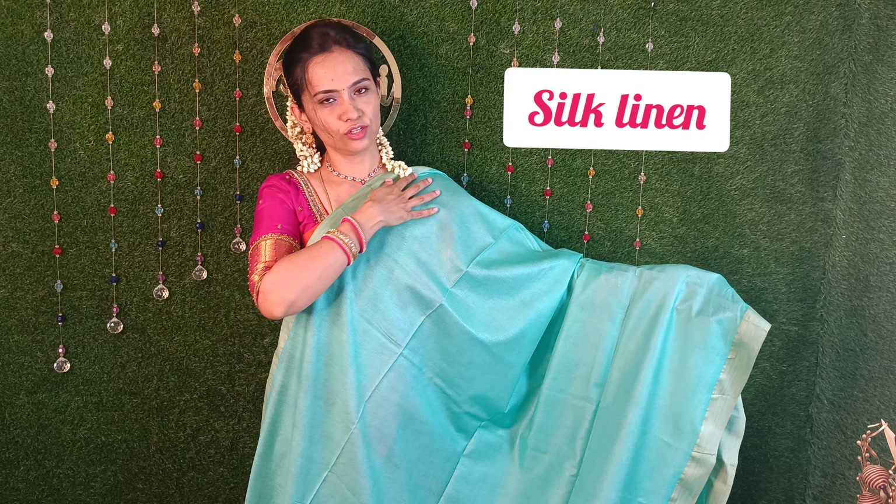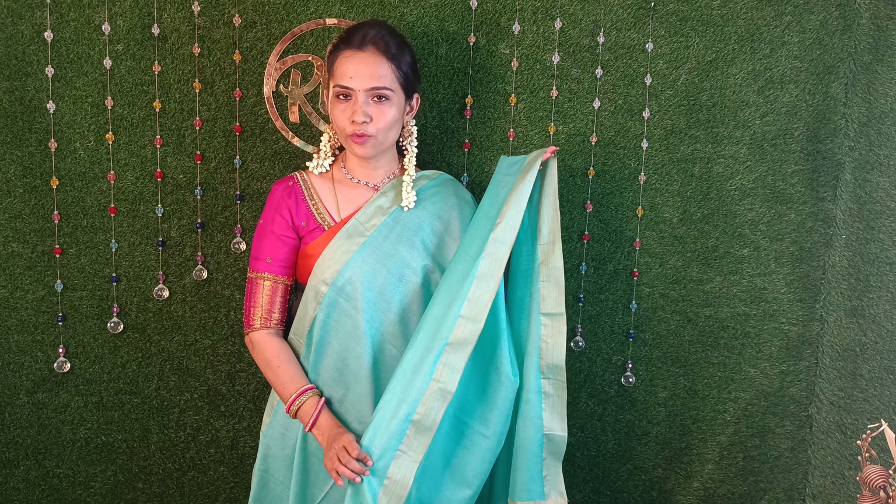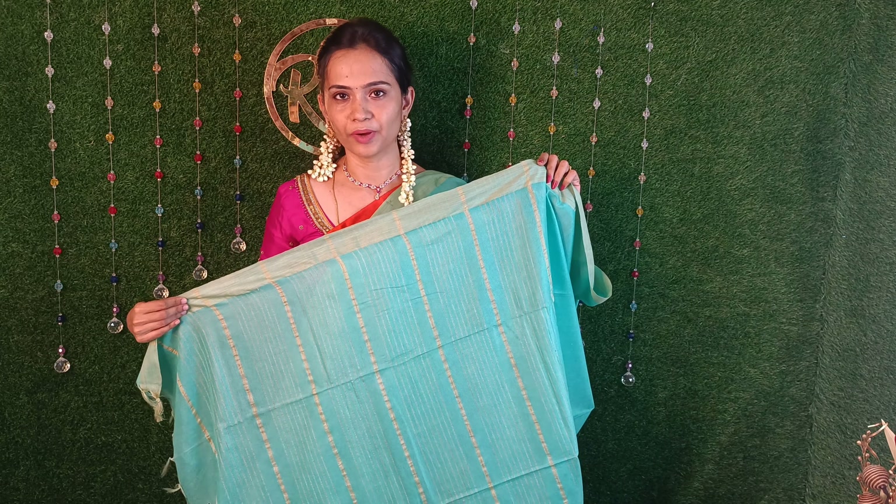In the first video, we will check the collection. For the first collection, it is a turquoise green or sea green with a small border. You can dress with a small border. I also prefer a small border sari. You can use a traditional border.